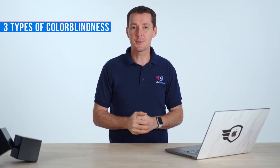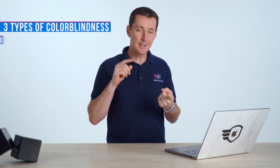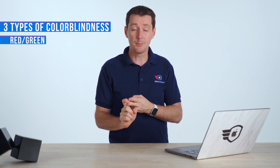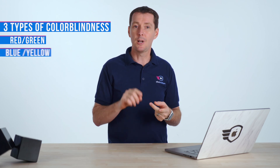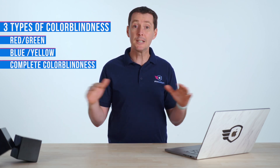There are really three different types of colorblindness. Within each of these there are some subtypes, but you'll see people that are red and green colorblind, or have blue and yellow colorblindness. And then lastly we have people that are completely colorblind, meaning they're only seeing in black and white. That last one is pretty rare, but the most common is going to be the red-green colorblindness.